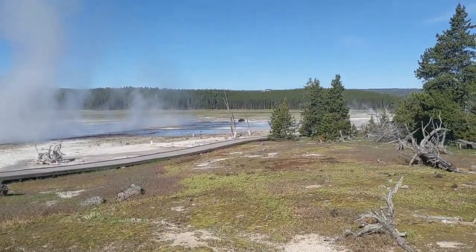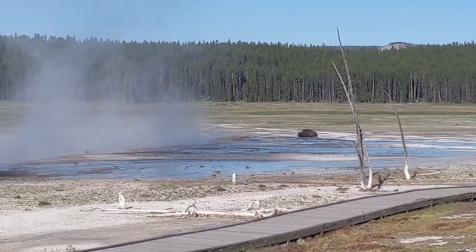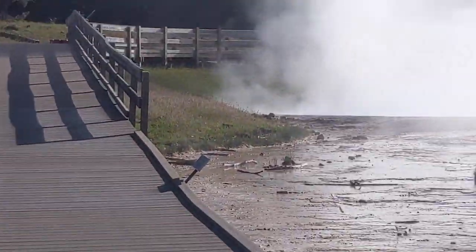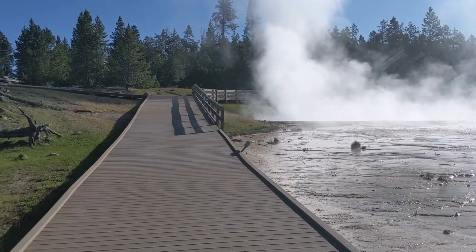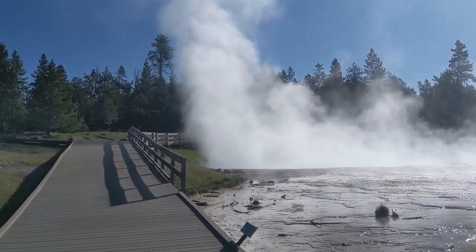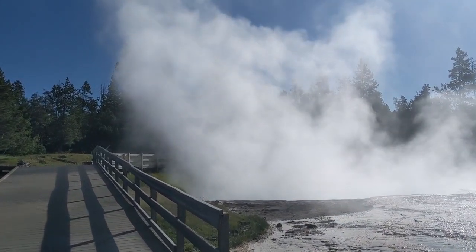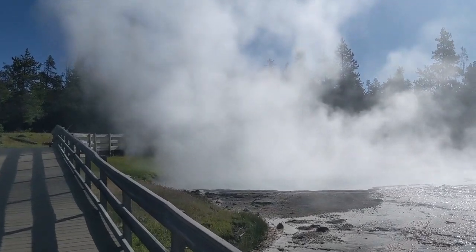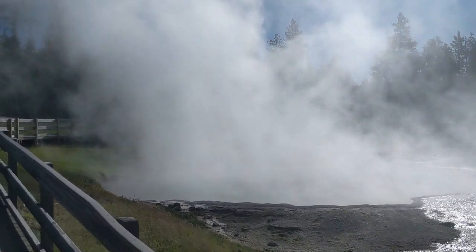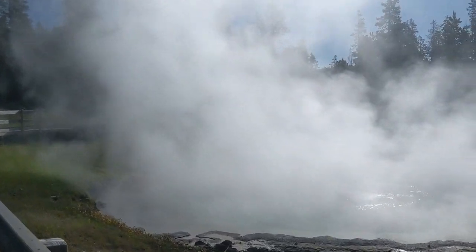Look at that — there's a buffalo over there wandering through the thermal features. The reason these boardwalks are in place is because some of this ground, as I'll show you, is really, really thin, and if you step off the boardwalk you can go straight through. The same applies to buffaloes, and they're obviously a lot heavier than we are — they can quite easily fall through and get scalded to death.